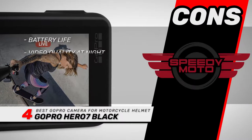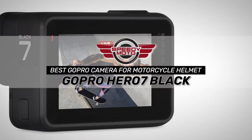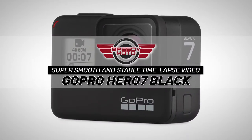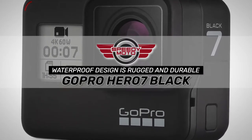However, the battery runs down quickly and the video quality suffers at night. Bottom line is, it is the best GoPro camera for motorcycle helmets. It has super smooth and stable time lapse video due to time warp, and the waterproof design is rugged and durable.